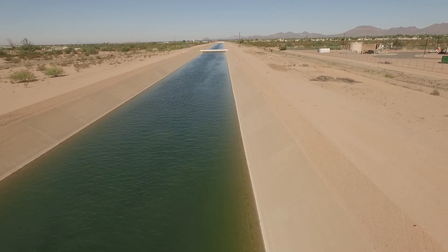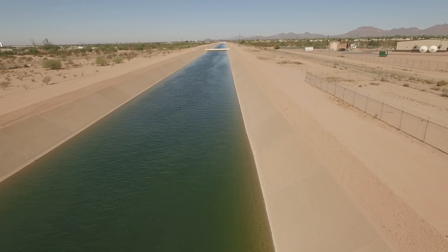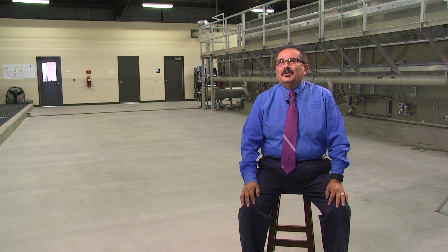We're fortunate because the canal is just on the edges of our city boundary, so it's excellent for us and the opportunity to begin delivering CAP water.